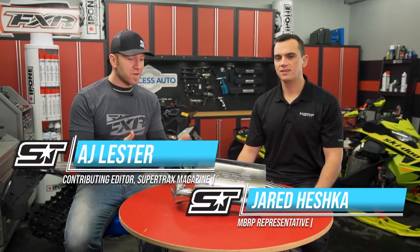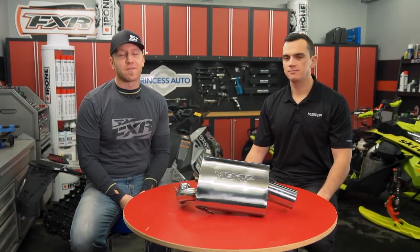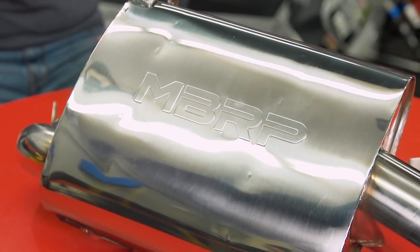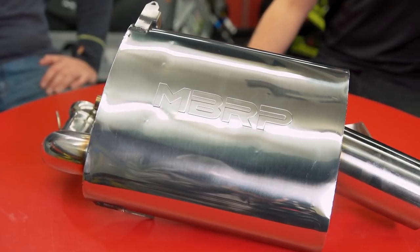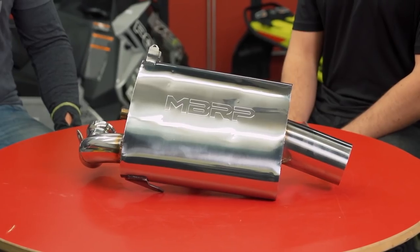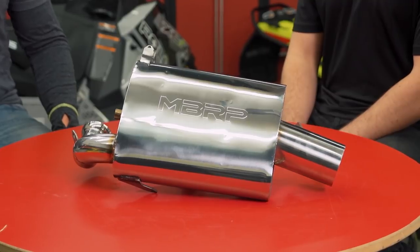I'm back here in the Trail Tech Shop with Jared from MBRP, looking at a couple of new exhausts from MBRP that I think are really going to change the way you look at aftermarket exhausts. These new exhausts are from the Quiet Series — a feature-packed, lightweight, but quiet exhaust aimed at keeping you legal out on the trails while also keeping the neighbours happy.